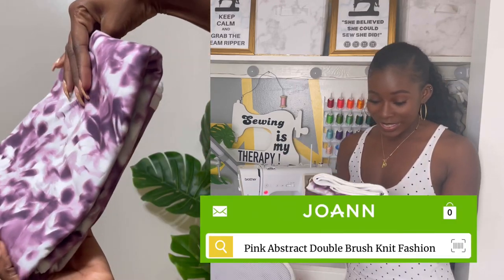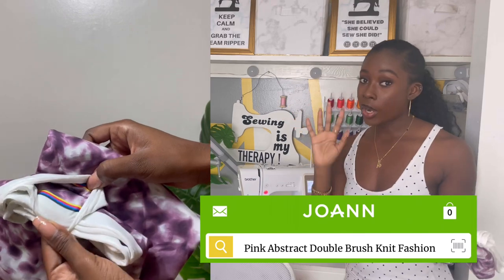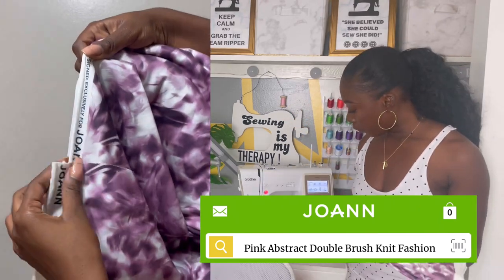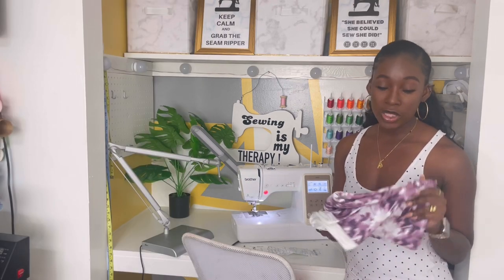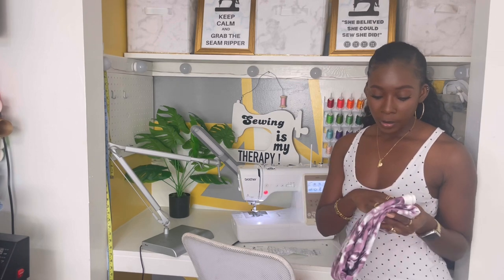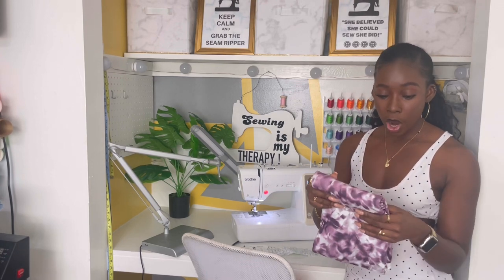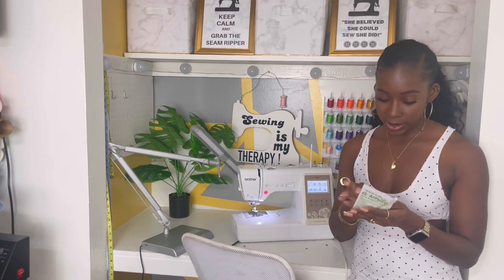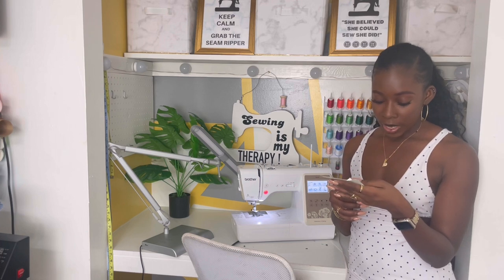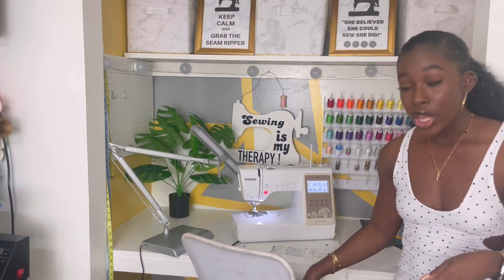Last but not least is this fabric — it's so pretty, I really don't know how to describe it. On the website they're calling it a pink abstract double brush poly fabric, but I honestly think it looks more purple. I only got a yard for this one and I'll most likely be using it for a dress. I just bought it because it caught my eye. It was also $17.99 and I got it for $8.99 with the 50% off.